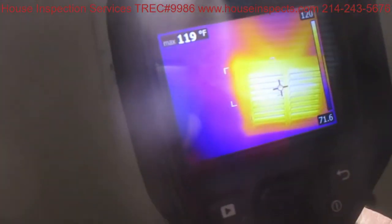A zoned system has dampers — think of them as shutters that open and close to send air to the thermostat that's calling for it. In this case, the heat is being called one floor down from us, so this floor should not have any airflow right now because that thermostat is turned off.